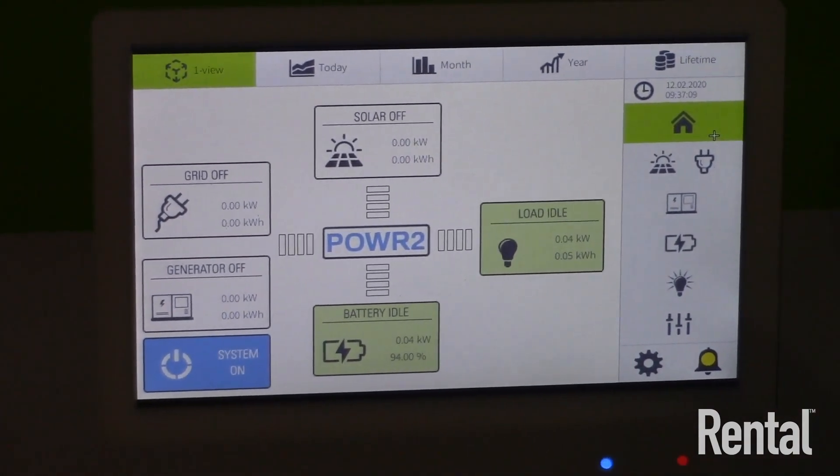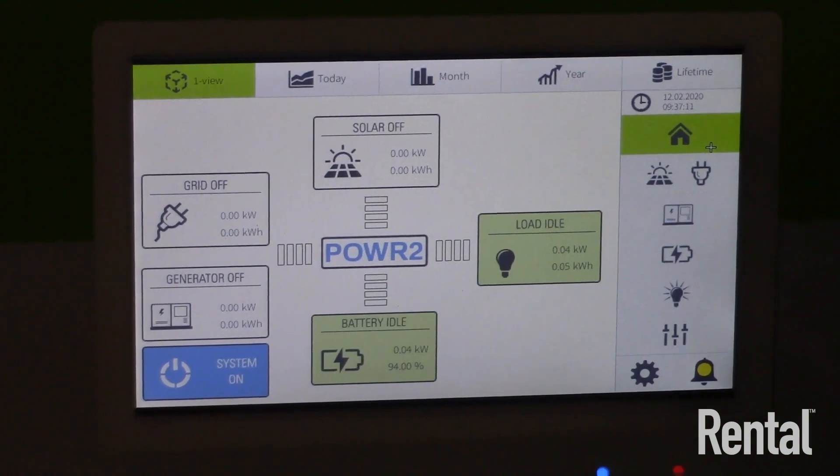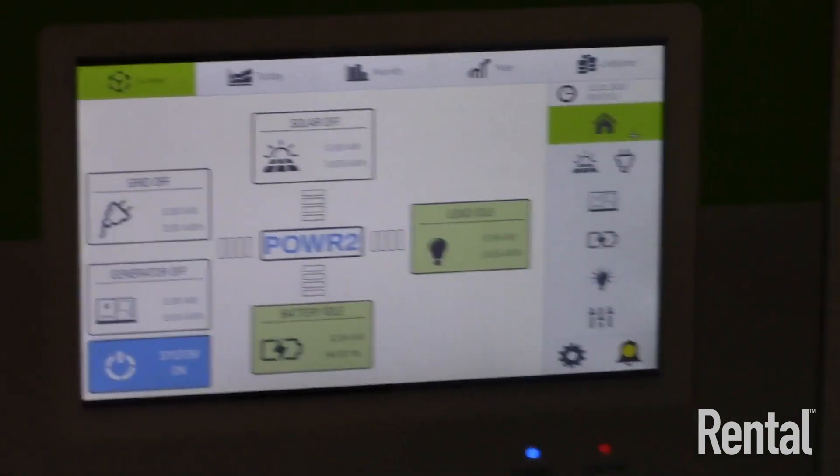This system will automatically sense the load and tell the generator when it's needed and when it can be shut off. At periods of low load we run primarily from the battery, and we only restart the generator based on two parameters: number one, if the battery reaches 10% we call the generator to switch on and recharge the battery; number two, if the load spikes above what the hybrid is able to handle, we call for the generator and seamlessly switch over to generator power.